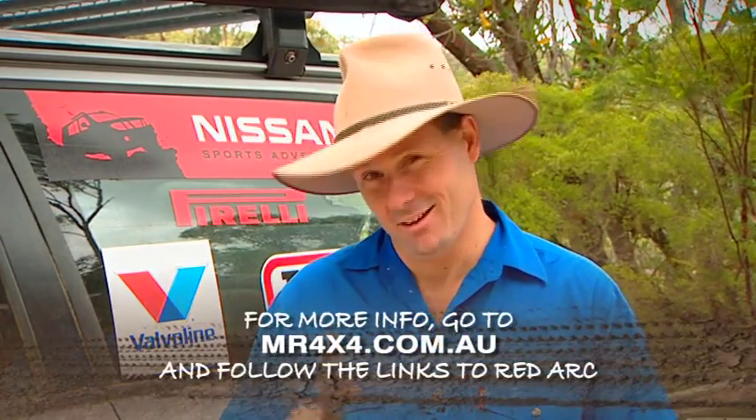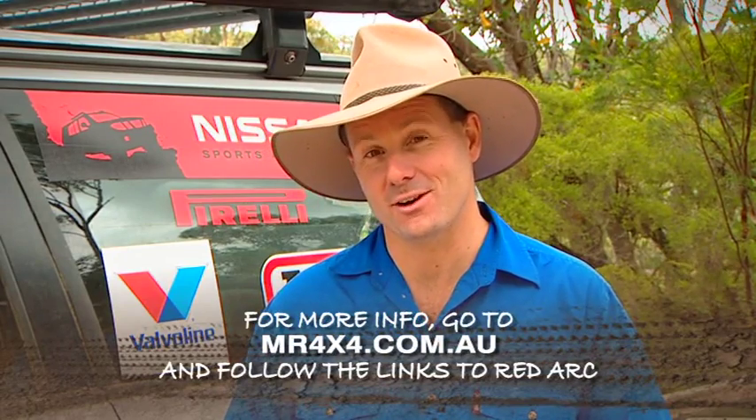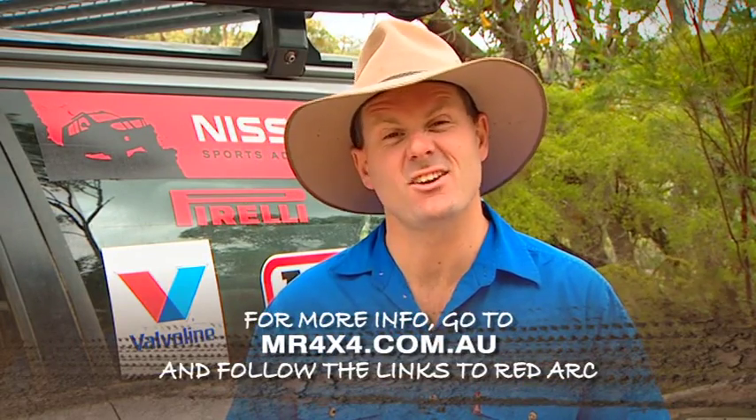Now as complex as the features are in this unit, it really is dead simple to use. You'd better take a look at this one folks — another Aussie product that I reckon is a bit of a world-beater.